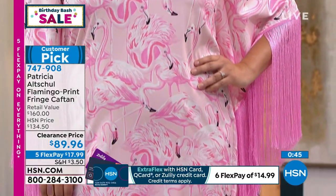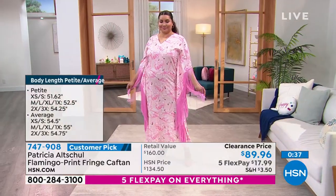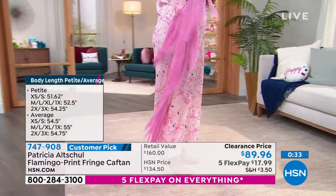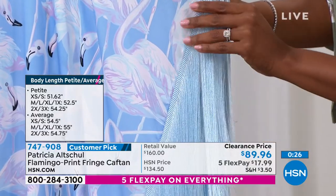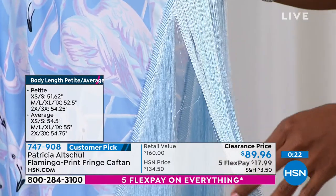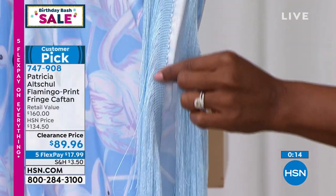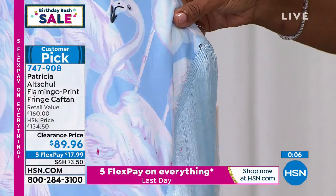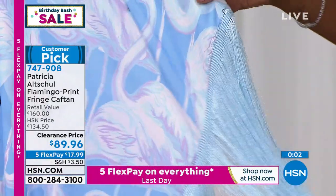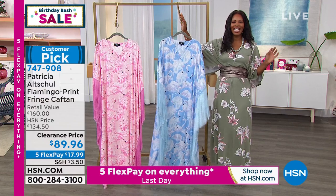Your girlfriends are coming over, you're out by the pool or having a cookout — this is lightweight and so pretty. Wear it with confidence, go own it and be the boss because everyone's going to be looking and wanting to know where you got it. This is the fringe — look at how long it is. Fringe can be very expensive; the longer it is, the more expensive. This is sewn underneath so when it drapes, it just drapes and never gets kinked up. It's fantastic. If you want to show off your glam, go ahead and do it. Enjoy — item number 747-908.